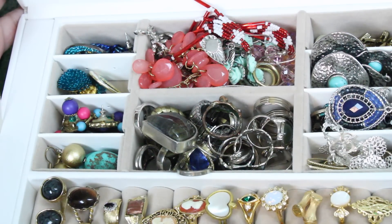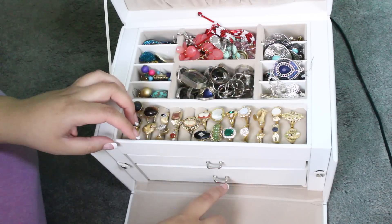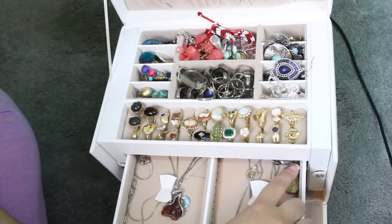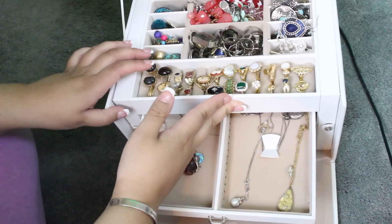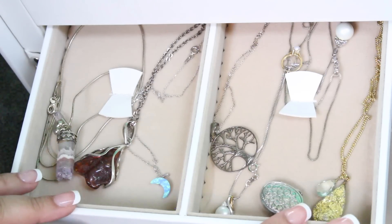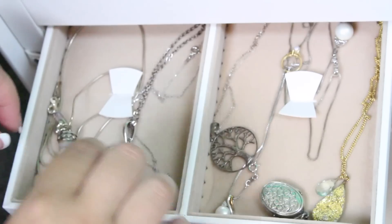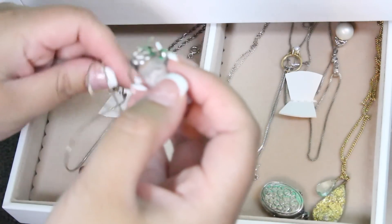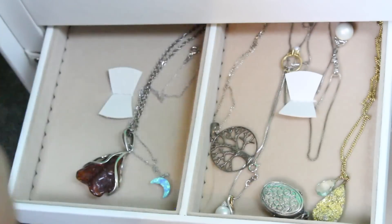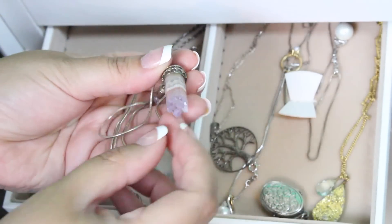So let me zoom out. This opens up and there are two drawers. This is where I have all of my necklaces. Let me zoom in. I'll be honest — necklaces are probably my least worn piece of jewelry. Besides chokers. I love chokers. So I have this one — it is a piece of fluorite, a fluorite geode.